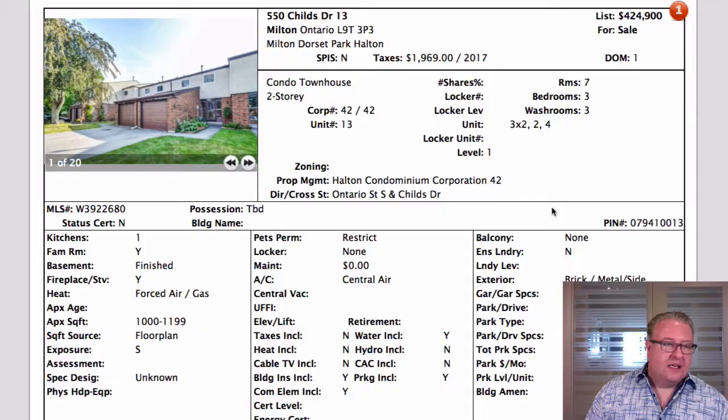Today there's not a whole lot out there, but probably the best thing about today is some of the old Milton stuff for not much more than land value. Let's talk about them.